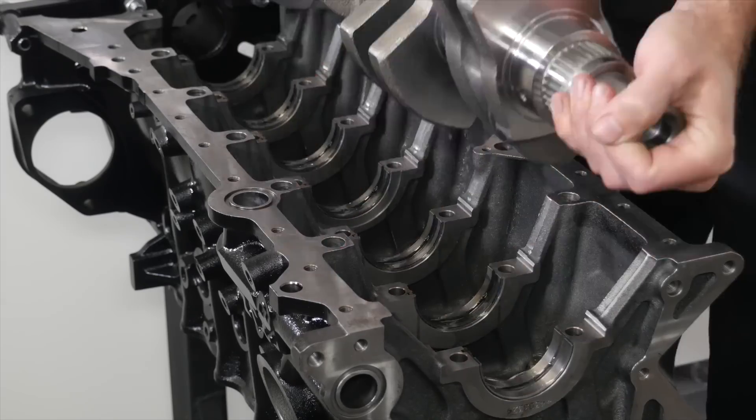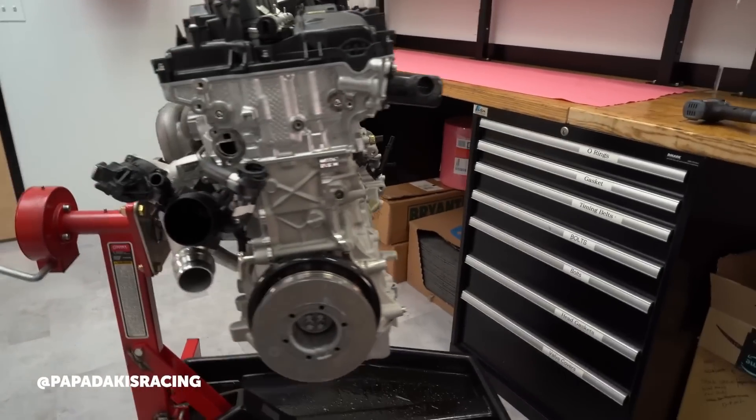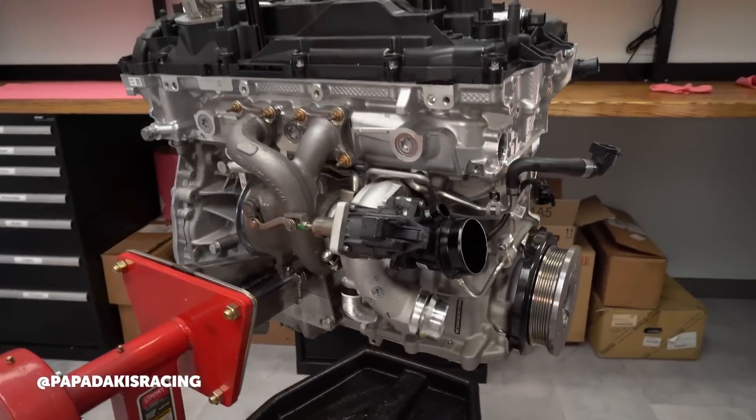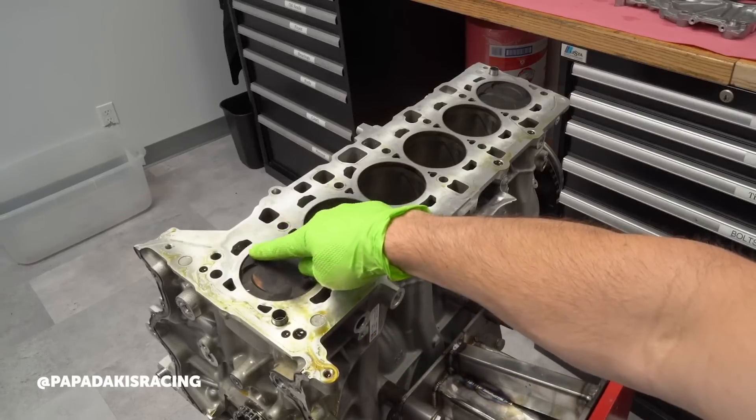People hold onto older-generation engines they've known and loved — we see it with the 2JZ, and it was no different when Nissan went to the VR38. At some point you need to realise that time's moved on and modern technology in these engines tends to improve the breed. One potential concern is the older 2JZ used a cast iron block — arguably better for strength — while this is a more modern engine with an alloy block. Was the alloy block's strength a limiting factor for the power you needed? No — what we found is that modern aluminium blocks can be at least as good in power-handling capability as the older cast iron stuff.